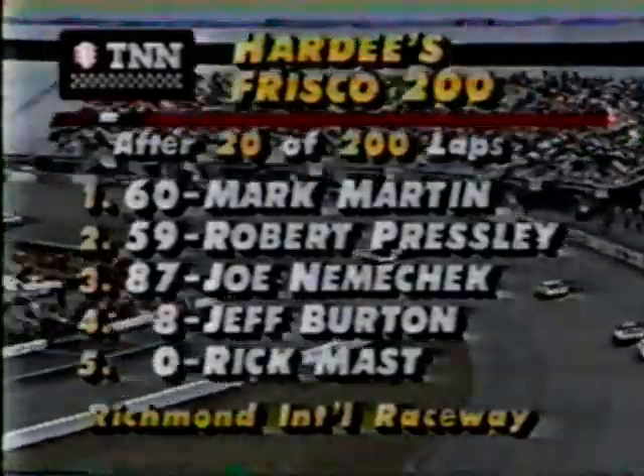When a track is a little bit flat like this one, it's a good racetrack. That inside lane makes a big difference. We're 20 laps into the Hardee's Crisco 200. Mark Martin leading Robert Presley, Joe Nemechek, Jeff Burton, and Rick Mast.